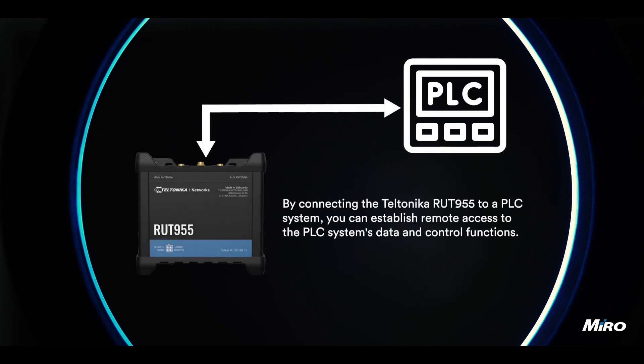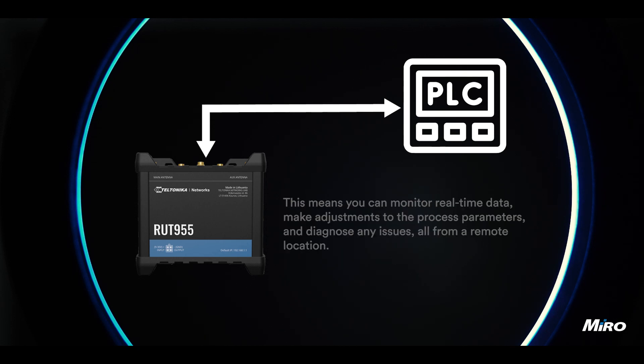By connecting the Teltonika RUT955 to a PLC system, you can establish remote access to the PLC system's data and control functions. This means you can monitor real-time data, make adjustments to the process parameters, and diagnose any issues, all from a remote location.